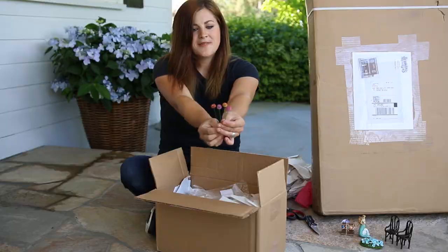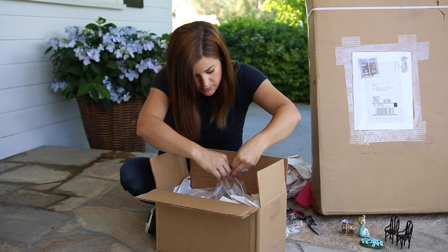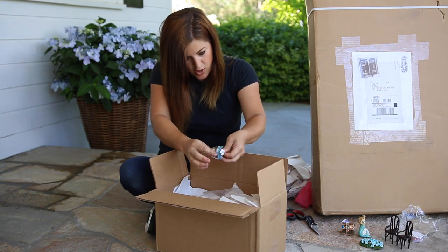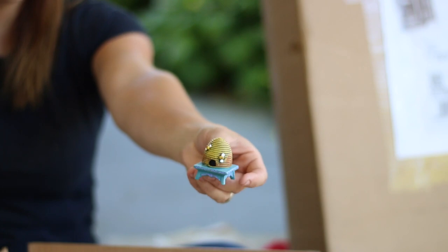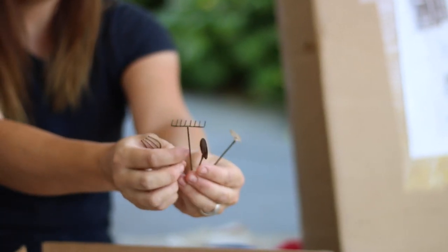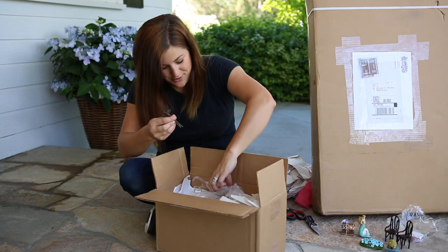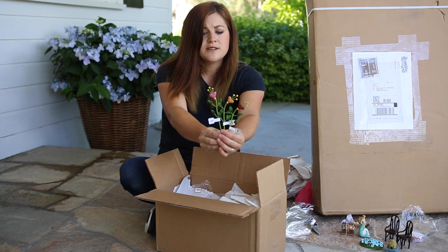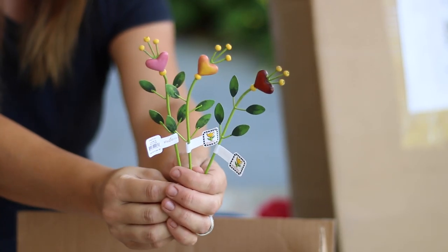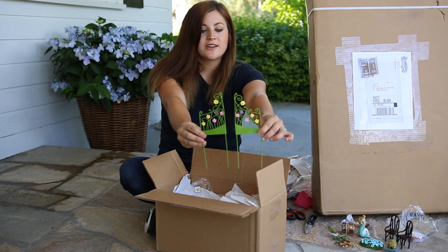Treasure chest — goes with the mermaid. Xenia flower picks, and I think there are two packages of those. This one's for all the beekeepers out there — a bee scap. Looks like we have a pitchfork, a rake, a shovel, and a hoe. These are cute — I told you to prepare yourself, I'm going to say cute a lot. Those are adorable.